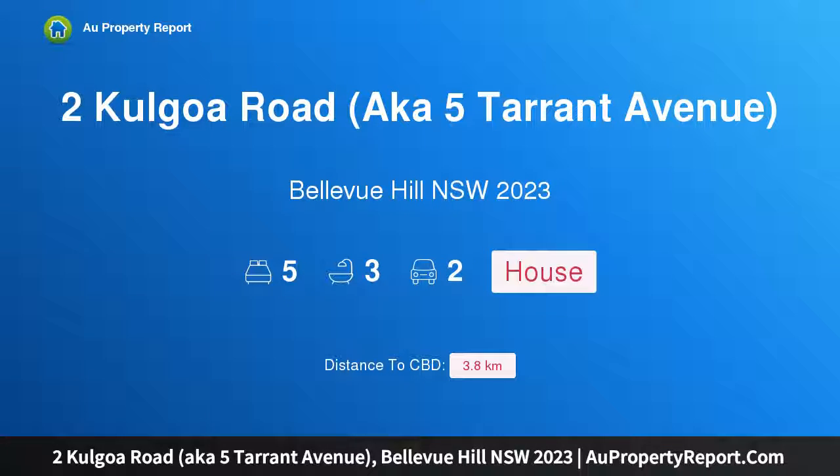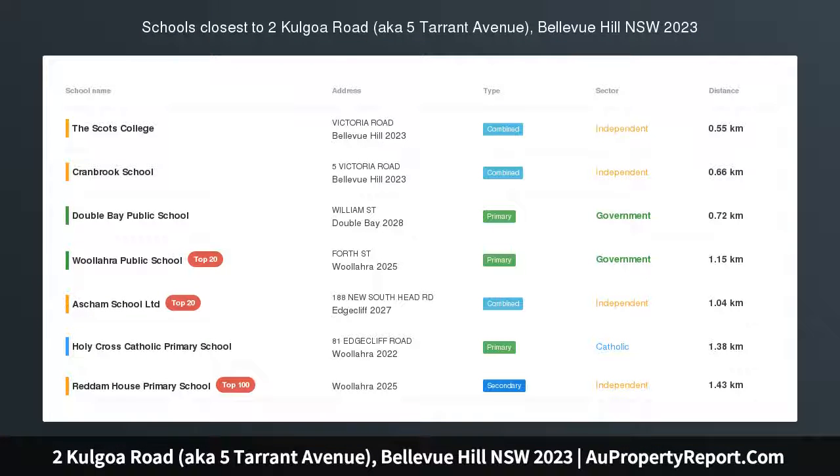Hi, I am glad to introduce Property 2 Kulgoa Road, aka 5 Tarrant Avenue, Bellevue Hill, New South Wales, 2023.